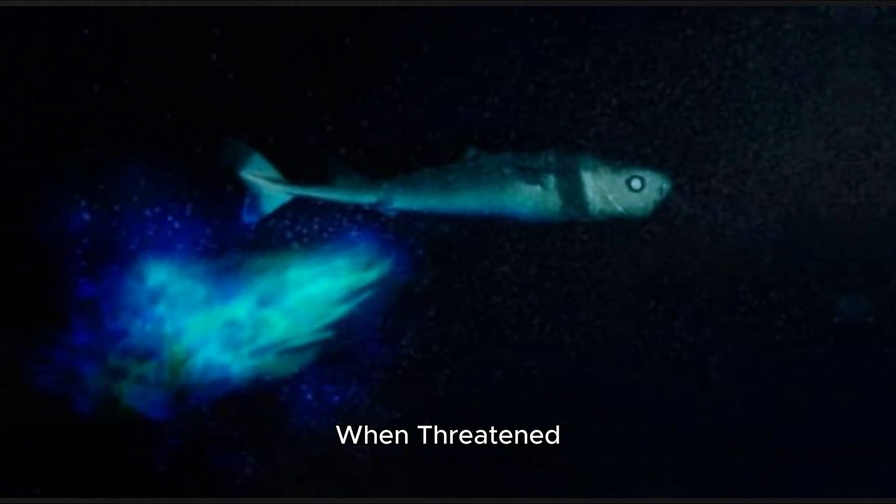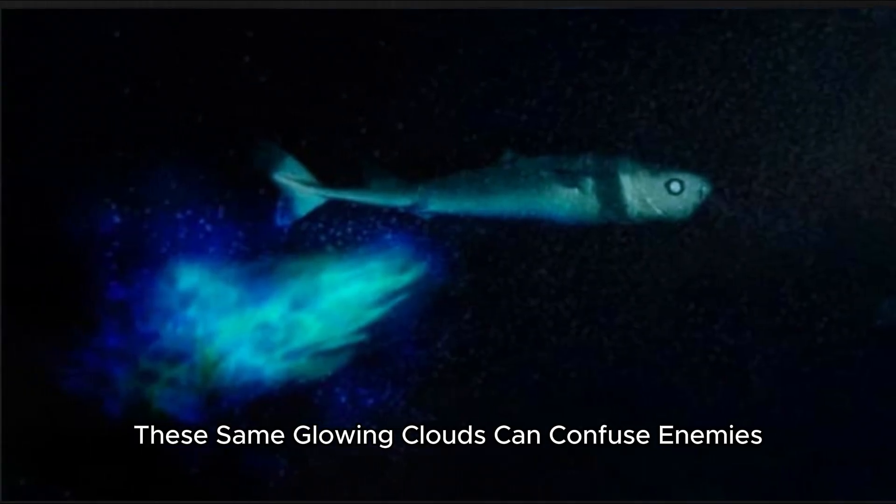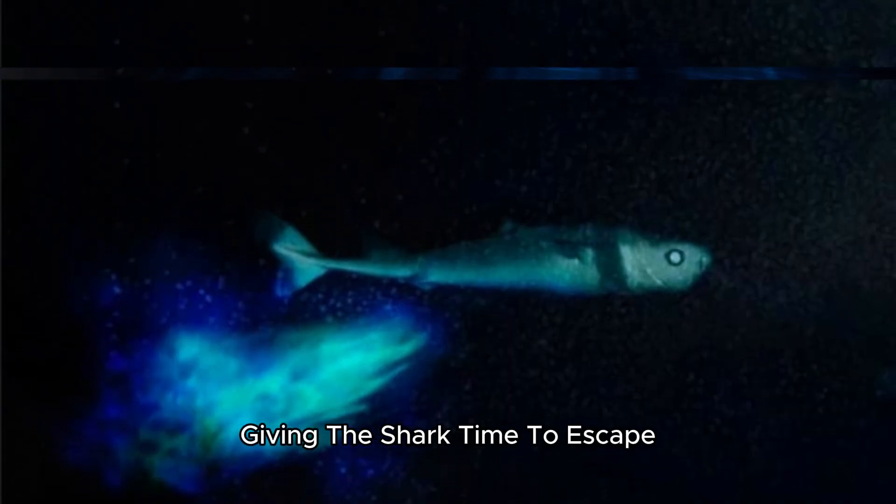When threatened, these same glowing clouds can confuse enemies, giving the shark time to escape.